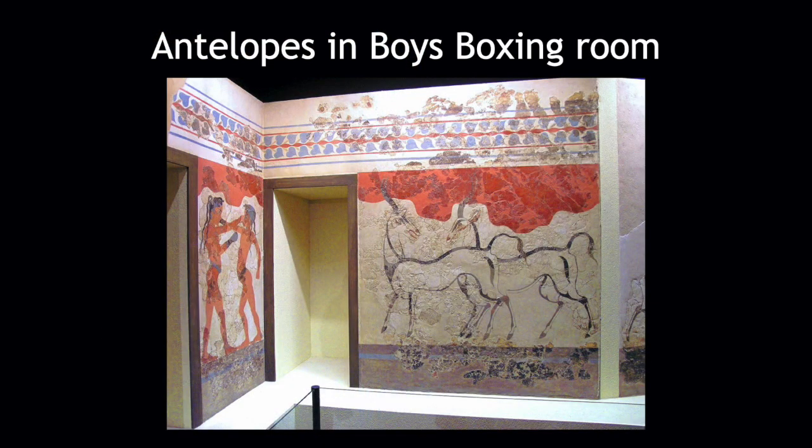On the opposite wall from the boxing boys, there are two antelopes. I want you to try to make some connection between these two paintings — you have boys in some sort of competition or ritual, and you have these antelopes. Let's say they are connected. If they are, what is the connection between the two?